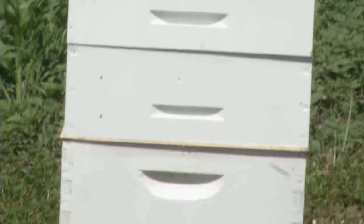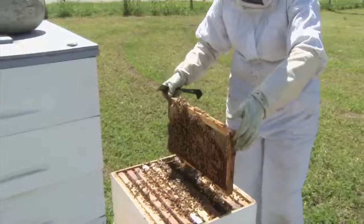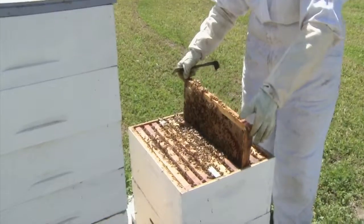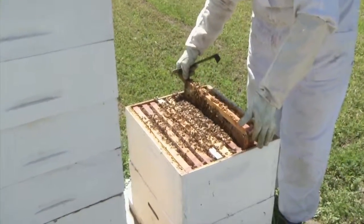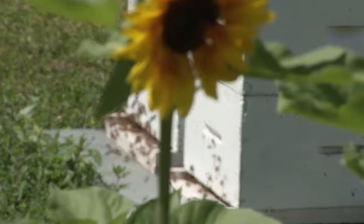A hive like this can produce up to 350 pounds of honey in a year. And if early returns are any indication, these bees have adjusted well to their new home. She's already pulled three boxes of honey off of them, which is a little early, so they're obviously happy and they're getting enough pollen and nectar.